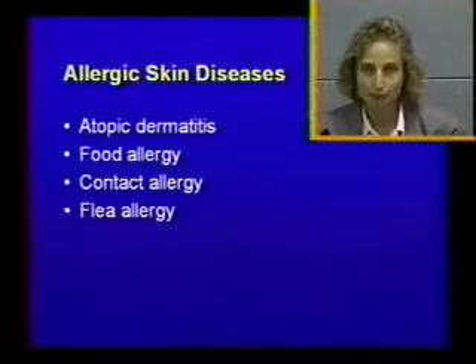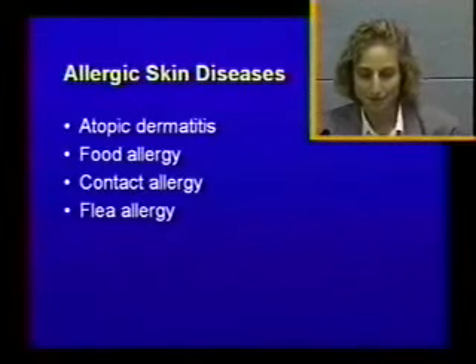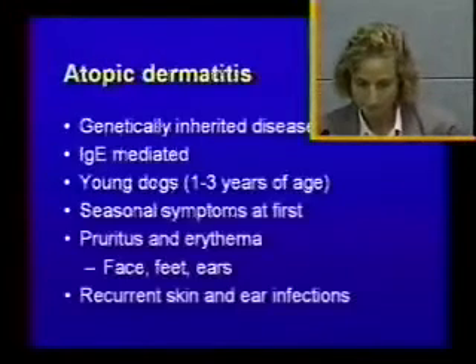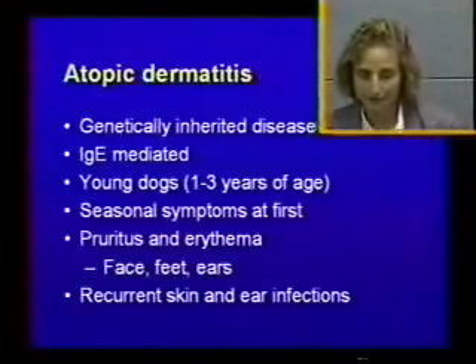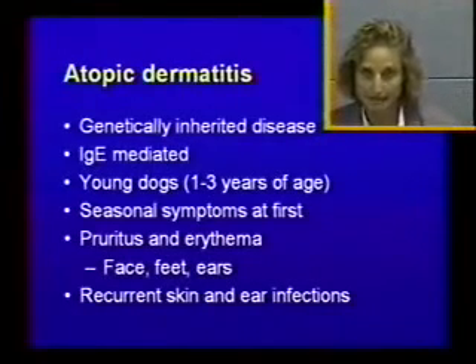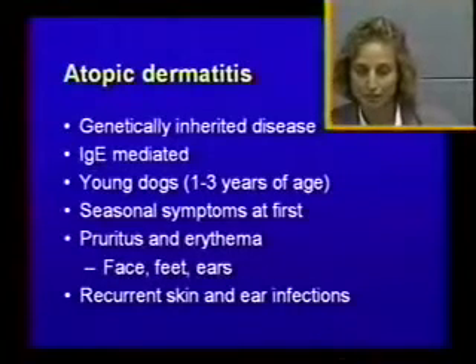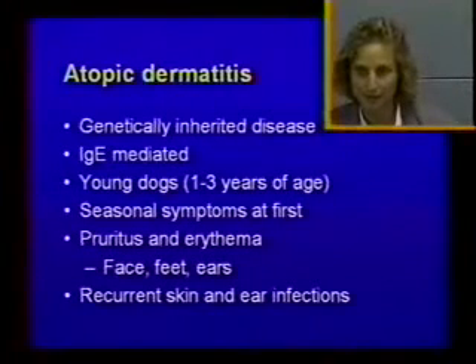We will start with the most common allergy, which is atopic dermatitis, and then I will talk about food allergy, contact allergy, and flea allergy. Atopic dermatitis is something that people get as well, and is actually a very common disease in kids. It is a genetically inherited disease, true for both dogs and human beings, and is an IgE-mediated disease, which means it's type 1 hypersensitivity.